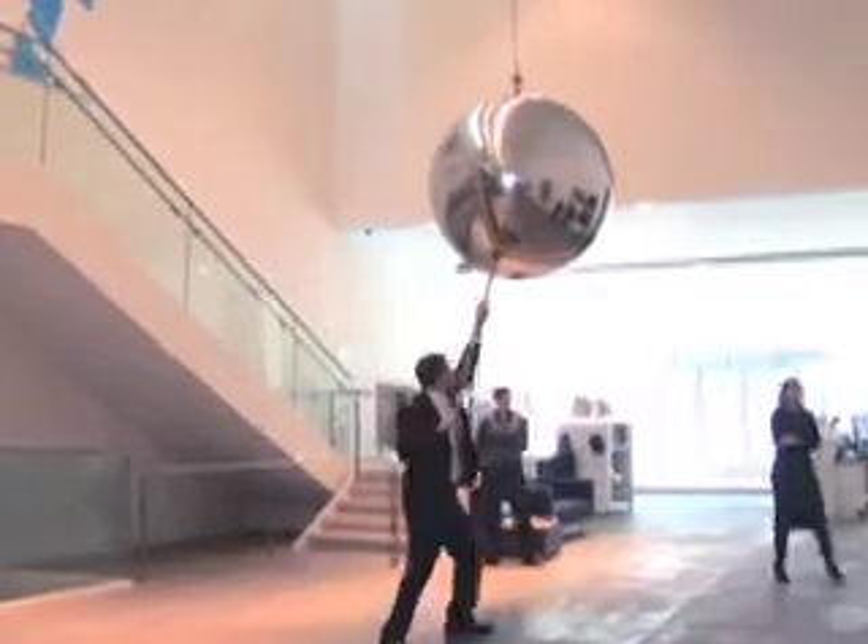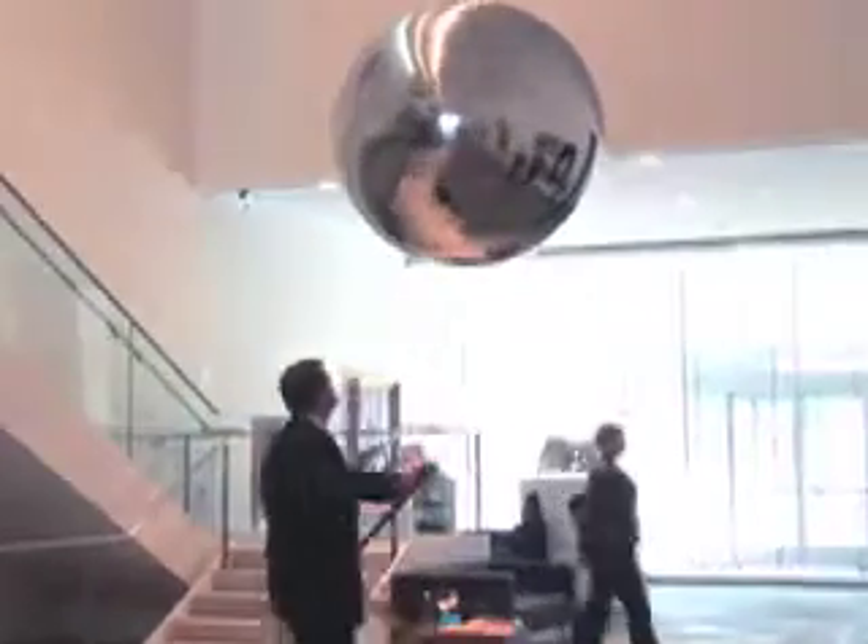Once the sphere is pushed, it begins to move back and forth and the tension starts to increase, inducing different sensations of surprise, disorientation, and even trepidation.